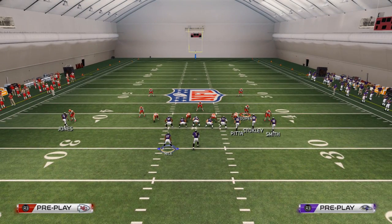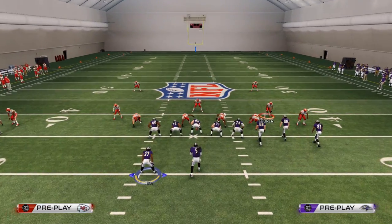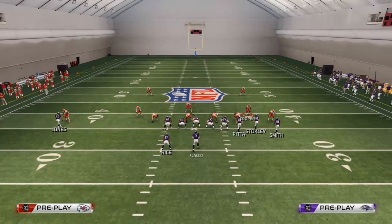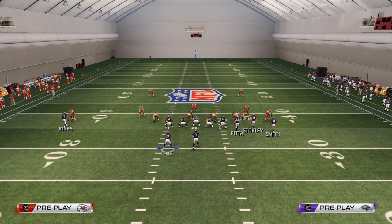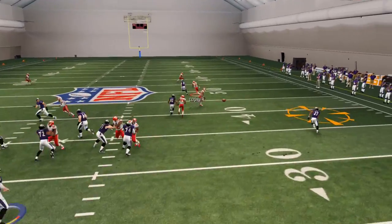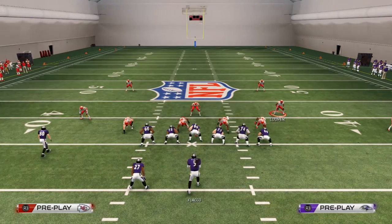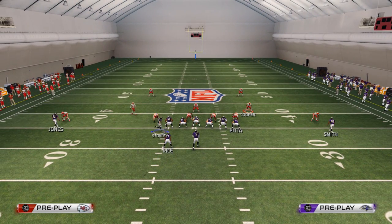It works off of what we're already doing from this formation. To beat man coverage here, I'm going to put Ray Rice on a wheel route, then put Dennis Pitta on an in route. I'm going to motion Rice over and snap it just before he sets — he kind of freezes there — and you'll see that this wheel route does a nice job at beating man-to-man coverage. I'll make a quick look there.